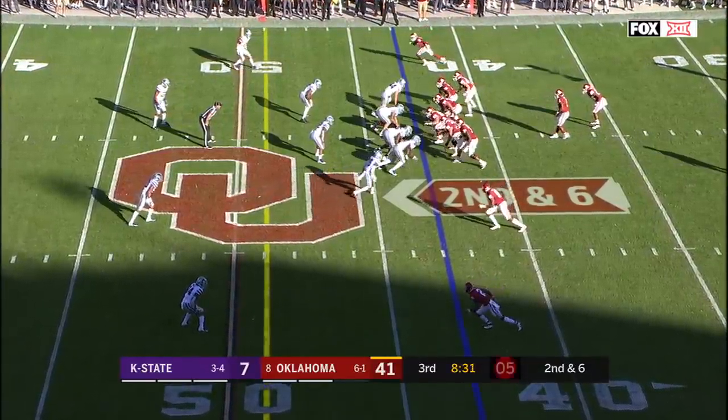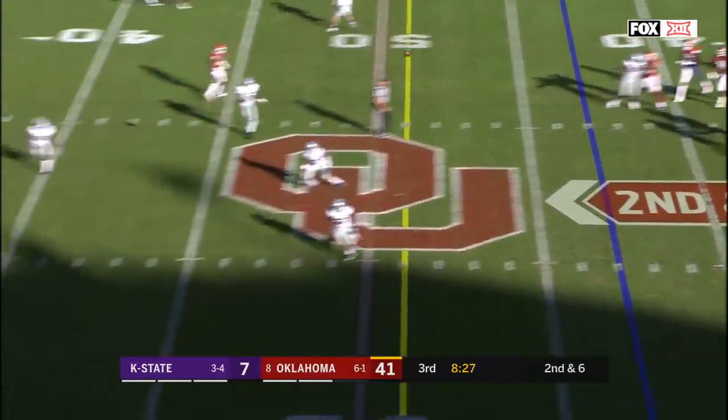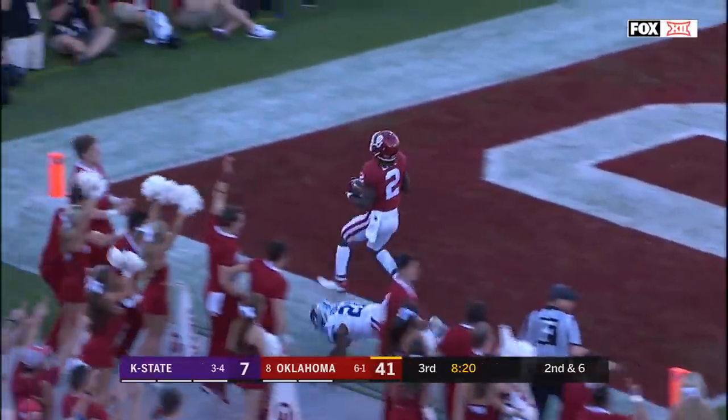Murray passing for close to 300 yards — 294. Murray delivers again, 300 plus. CeeDee Lamb — touchdown, Sooners.